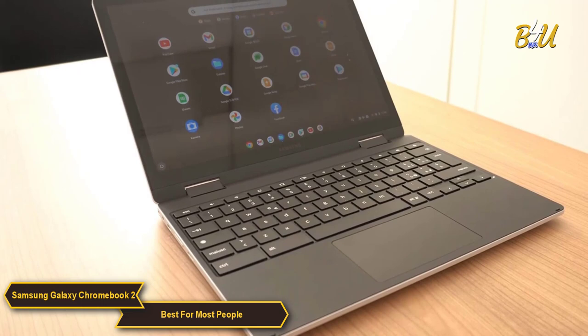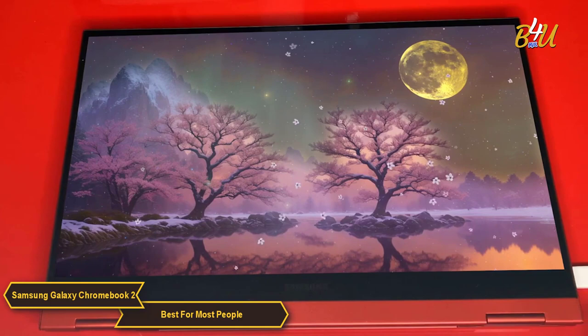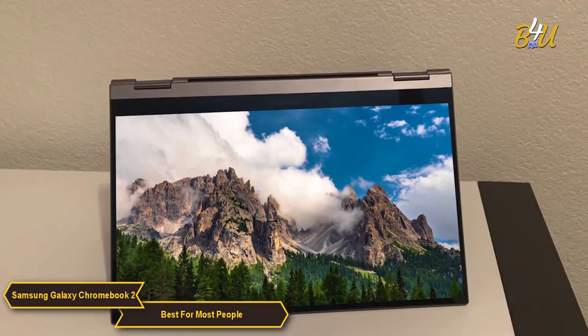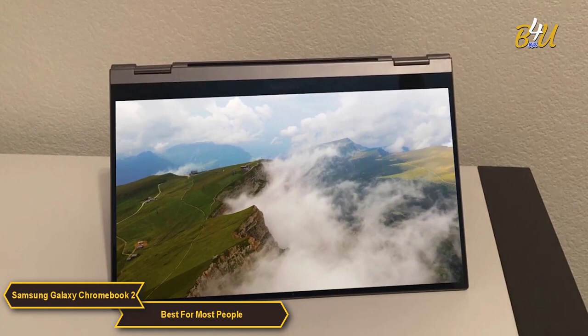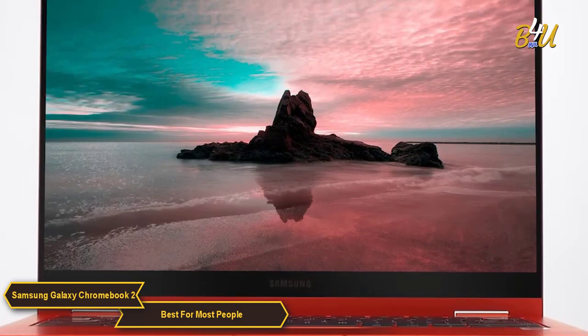What sets the Galaxy Chromebook 2 apart is its user experience. The device runs on Chrome OS, which is known for its simplicity and efficiency. This operating system is ideal for users who rely heavily on Google's ecosystem, including Google Drive, Docs, and other G Suite applications. The display is a highlight, featuring a Full HD 1920x1080 QLED panel, and is an absolute pleasure to use for browsing, streaming content, and working on documents.